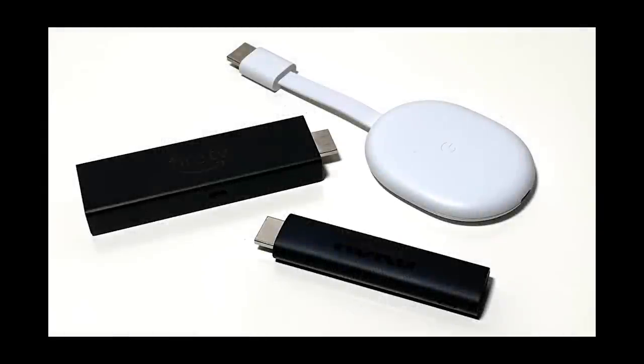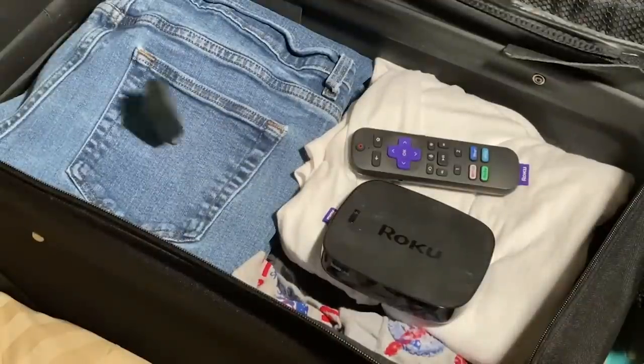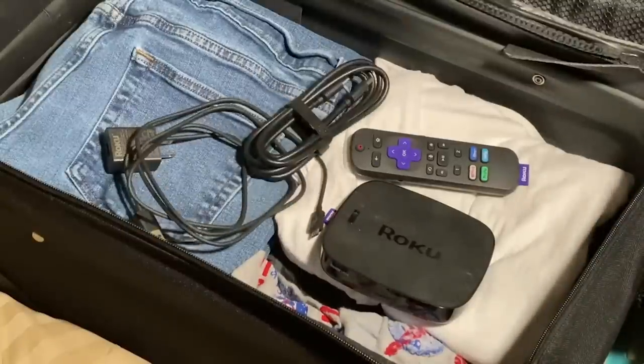They're relatively small and easy to pack. And with an HDMI connector built right into the side of these types of devices, you don't necessarily need to bring your own HDMI cable. And of course, when it comes to packing and traveling, the fewer components and pieces of hardware you need to worry about, the better. So let's take a look at some of the best travel companions.